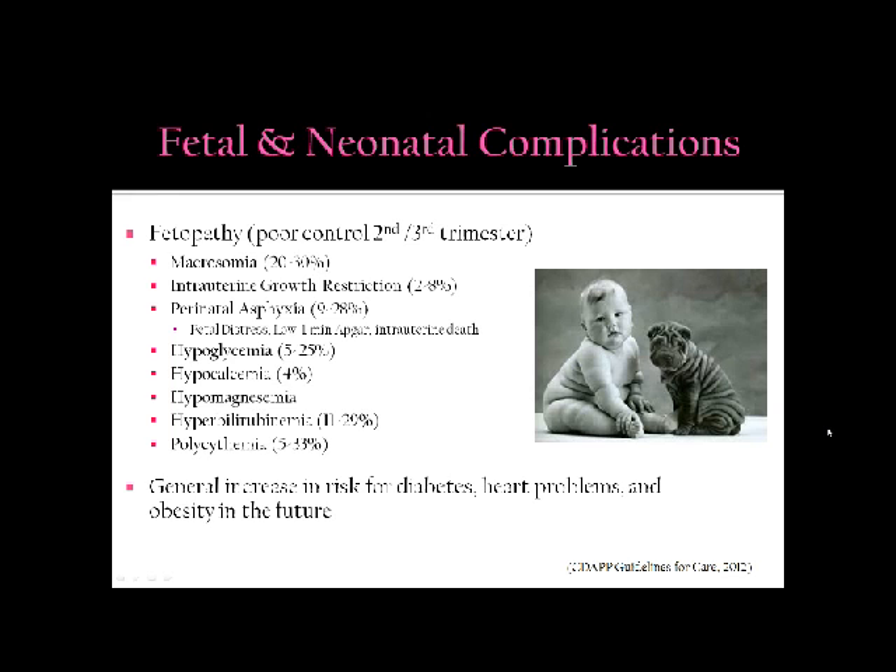Fetopathy occurs in the second and third trimester. The highest rate we see is macrosomia, a large infant over 4,500 grams. Intrauterine growth restriction occurs at 2% to 8%, on the other end of the spectrum. Perinatal asphyxia is seen between 9% and 28%, including fetal distress, low 1-minute APGARs, and intrauterine deaths. Hypoglycemia rate in the newborn is 5% to 25%. Hypocalcemia at 4%, hypomagnesemia, hyperbilirubinemia at 11% to 29%, and polycythemia. There is also an increased risk for that child to become diabetic, have heart problems, and become obese in the future.